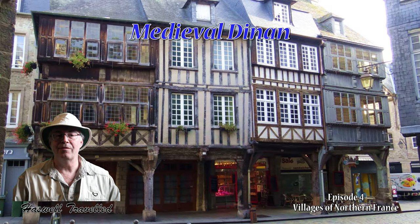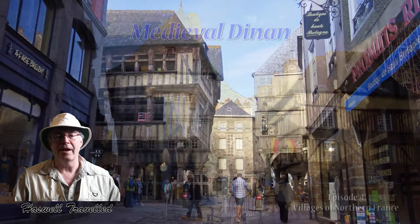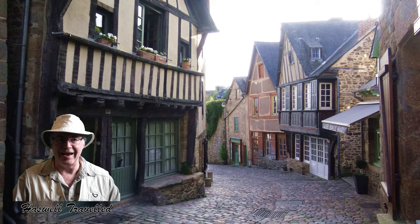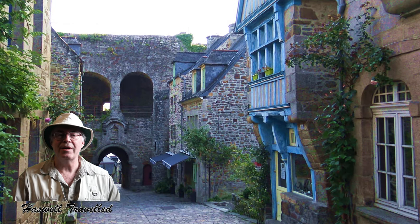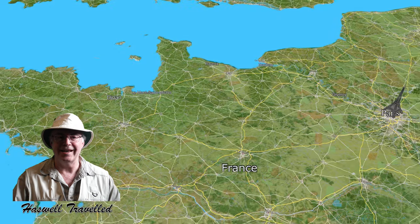In northwestern France, the medieval walled town of Dinan is a memorable site, possibly with the best preserved half-timbered buildings on beautiful cobblestone streets you can find. And with a great panoramic view of its river port, Dinan is a feast for the eyes. I was anxious to see it and glad we did.